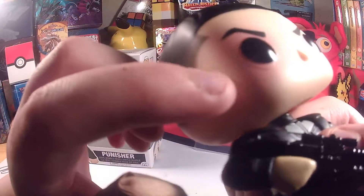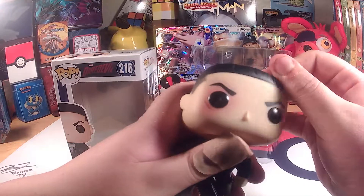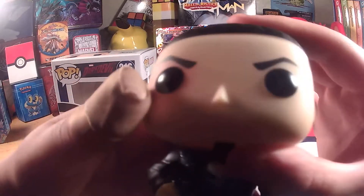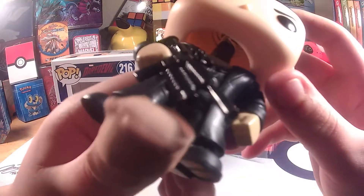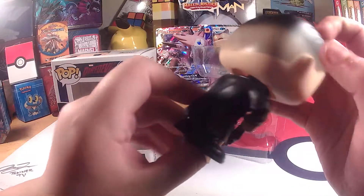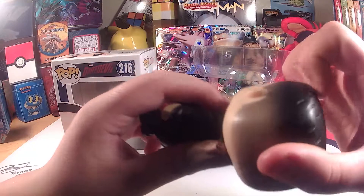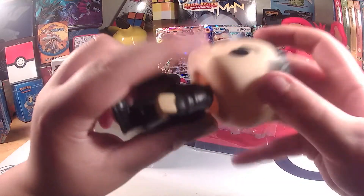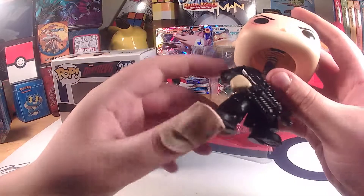And you can see he has, like, a beat-up eye, a black eye, a little cut, and his eyebrows. There's a little bit of paint right here. We got the Punisher logo right there — pretty cool. Little belt. I like the fade on the head, and there's texture for the hair. His ears, his fists, and he has a little slit in his jacket.